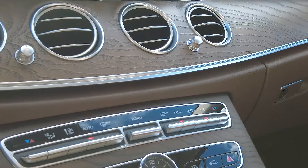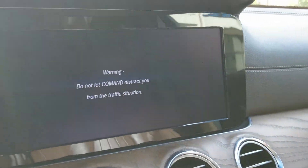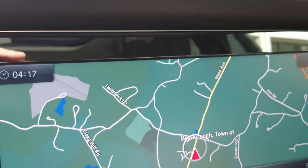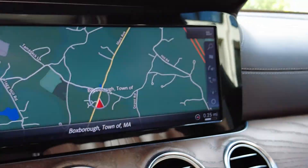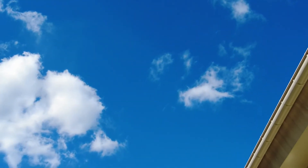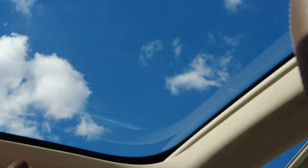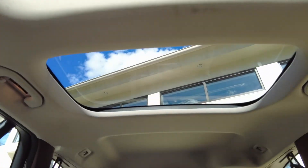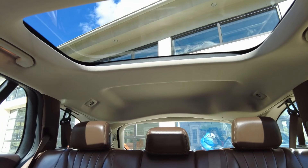We're going to get the engine started. Check out all the beautiful wood trim around the vehicle, and again, the panorama roof.